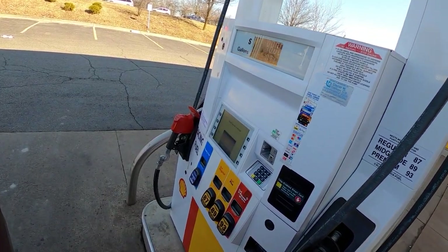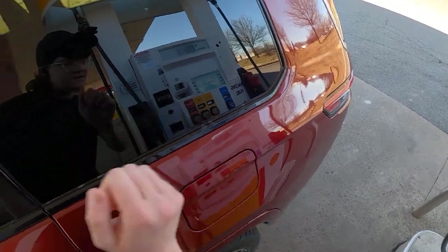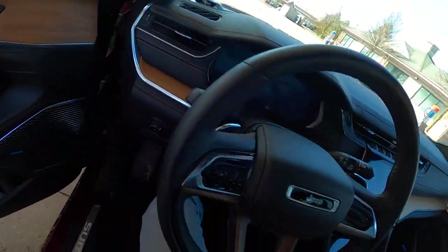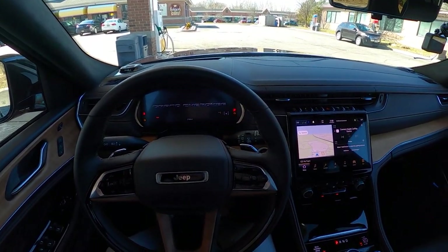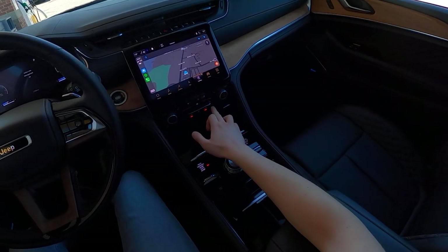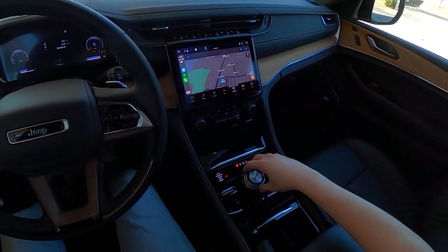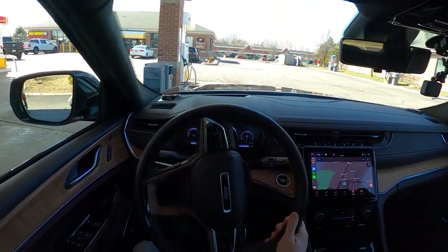Almost 11 gallons in there for our first fill — $48 even. I have been driving this thing around all week, so I used quite a bit of fuel. Before we get started, let's go ahead and restart our trip odometer here. There it is — we are nice and reset. We're also going to press auto to get our temperature up to 73 degrees auto to keep things nice and even.